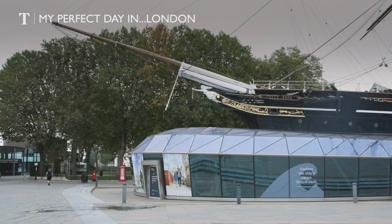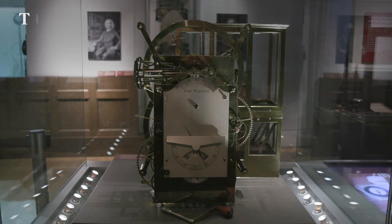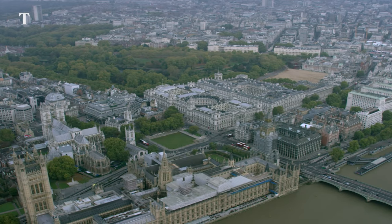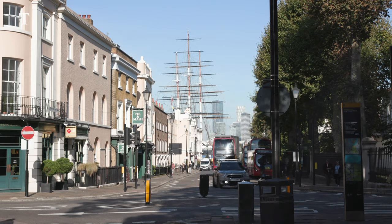I love London and I feel so lucky to live here. There's always so much to see and do and it's also full of some of the country's best art, food, drink and history. It's a giant sprawling city but honestly it's best thought of as a collection of small villages, each with their own flavour and charm.